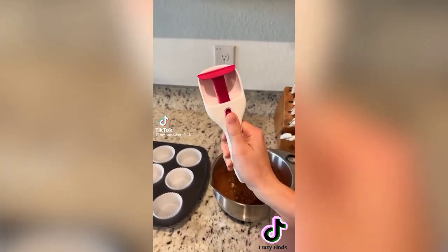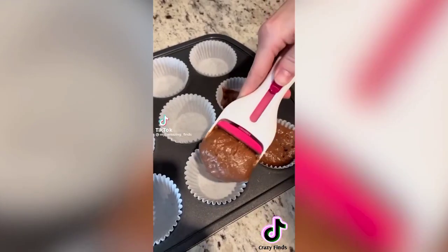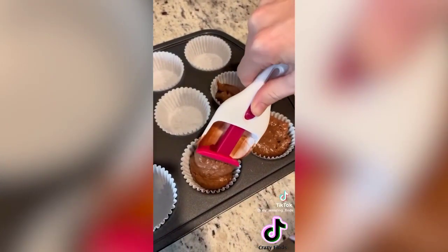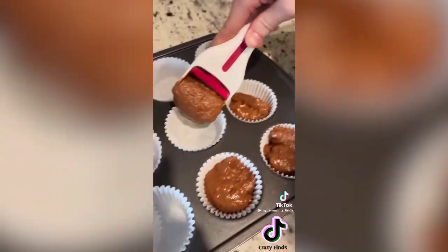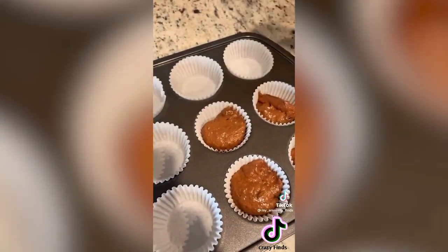This is one of my favorite Amazon buys — I love to bake and this cupcake scooper really comes in handy. When you push the trigger forward, it evenly deposits the perfect amount of batter and prevents making a mess. It makes the process a lot faster too.